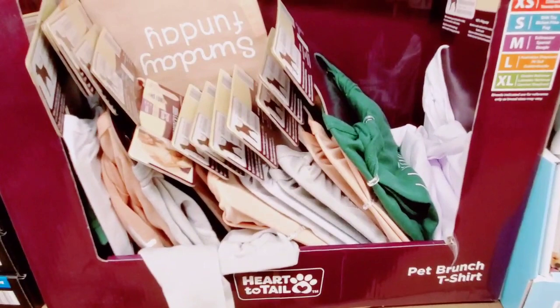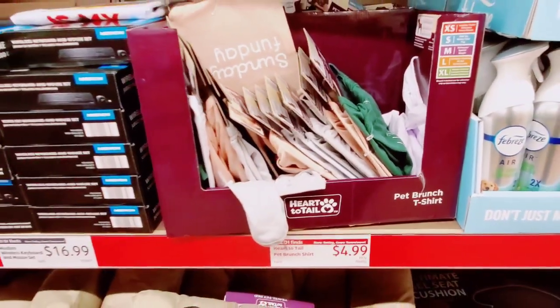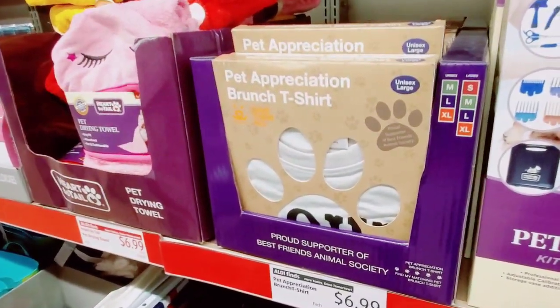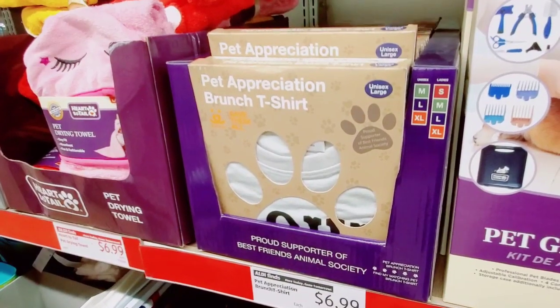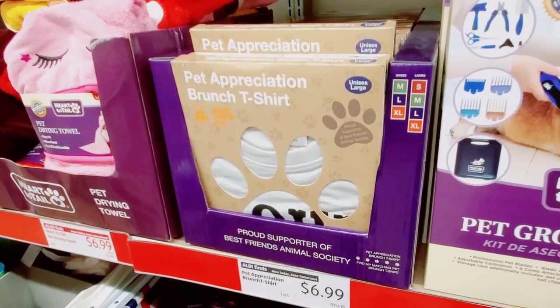So last time we saw the little cute dog t-shirts, but they didn't have these last time. They have the Pet Appreciation Brunch t-shirt for adults — unisex medium through extra large, ladies small through extra large.